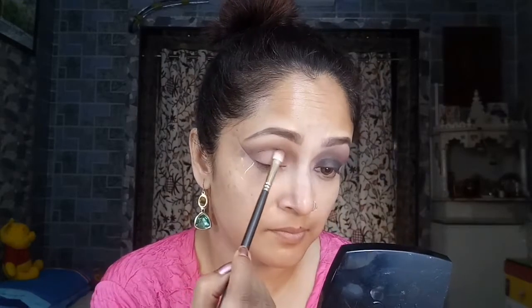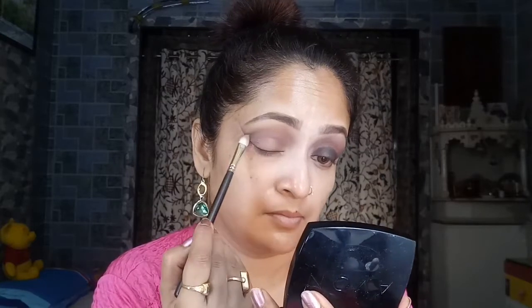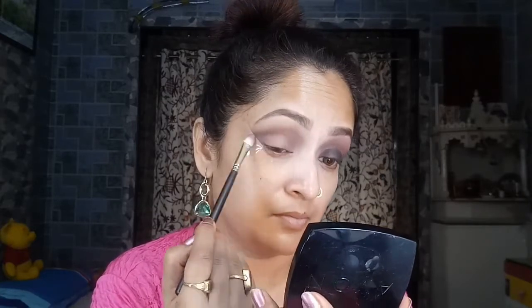Since Deepika is sporting a very intense purple smoky look, I'm going in with my Avon True Color Eyeshadow Quad in the shade Purple Haze. Taking a dark satin finish shade with a little bit of sheen — a dark purple-mauve — and packing that into my crease, then applying it all over the lid after blending.